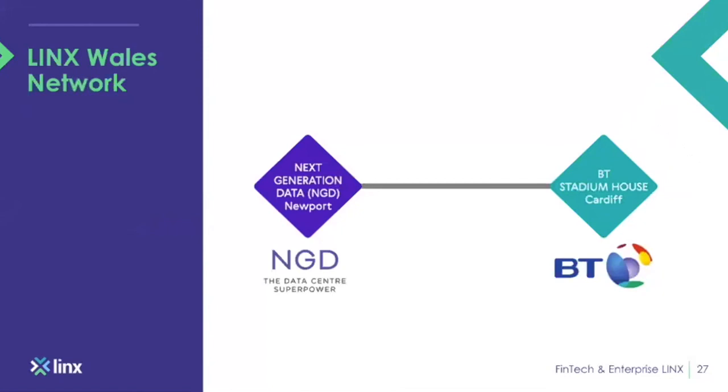LINX Wales network topology: LINX is at the Next Generation Data centre, NGD Newport, and BT Stadium House in Cardiff.